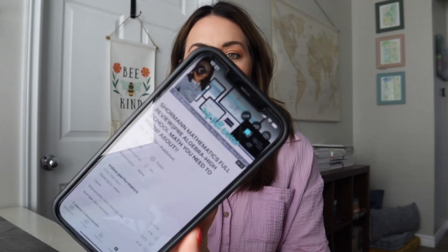I have my phone in hand because I'm going to my original video — it's called 'Shorman Mathematics Full Review: Pre-Algebra to High School Math' — and I'm going to go down into the comment section and read the questions that have been left there, because chances are if someone has asked this, it is going to be a question that others have as well.